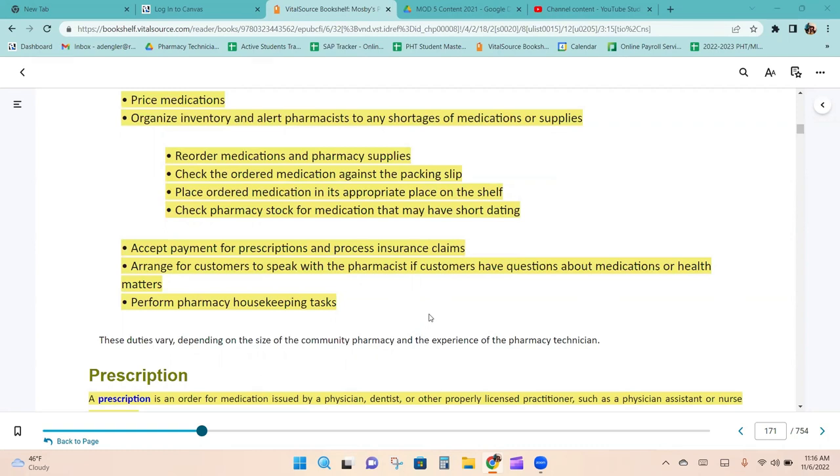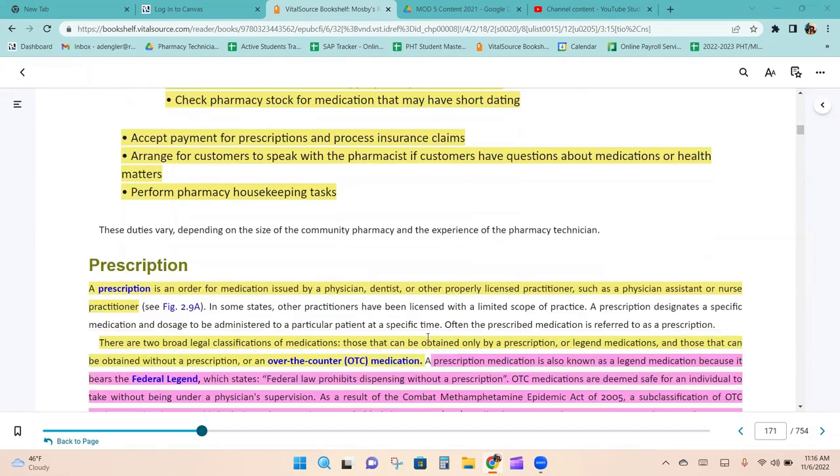Technicians are also responsible for arranging for customers to speak with a pharmacist if they have questions about medications or health matters, and performing pharmacy housekeeping tasks.